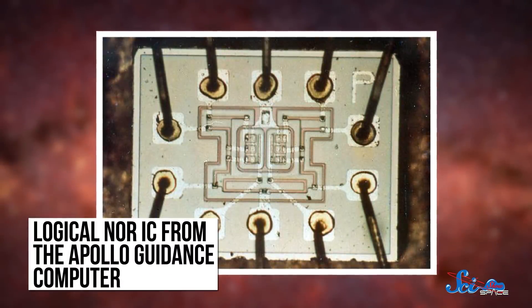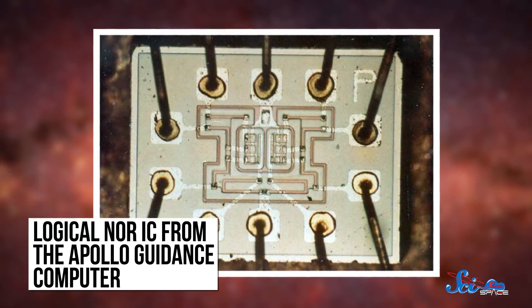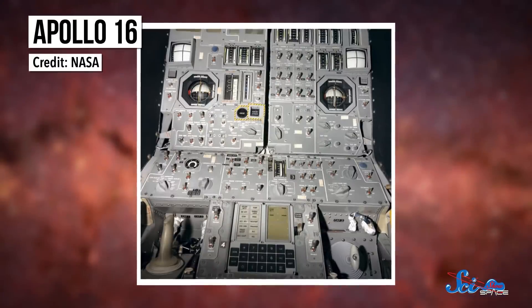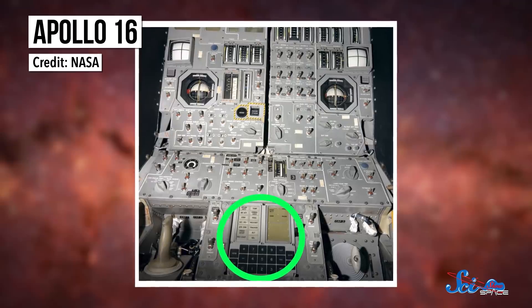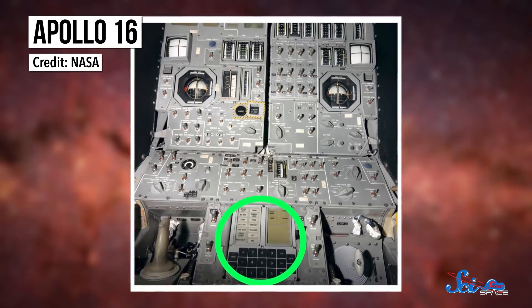Integrated circuits solved this problem by printing the transistors and their wiring directly on a thin sheet of silicon, which increases reliability and decreases weight. Using integrated circuits in the Apollo Guidance Computer was a huge risk, because they'd never been tried outside a prototype. But they worked. The final computers weighed only about 32 kilograms — or about as much as a golden retriever — and each one performed flawlessly in flight. To build them, MIT also bought basically the whole world's supply of integrated circuits, which really helped out the computer industry.